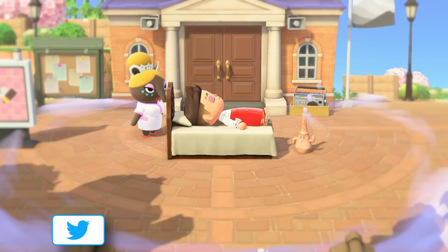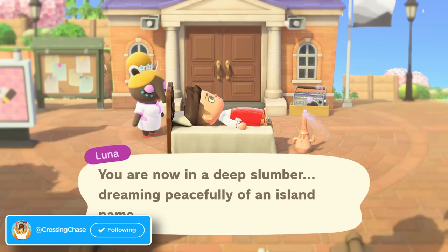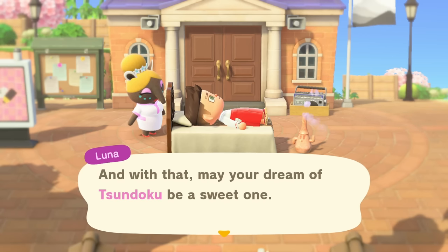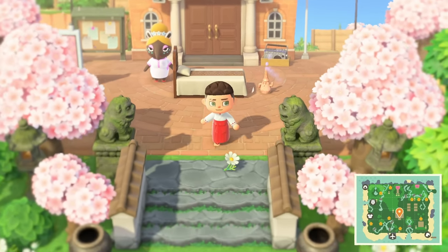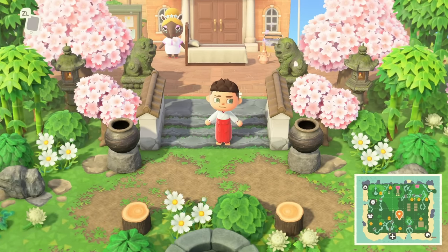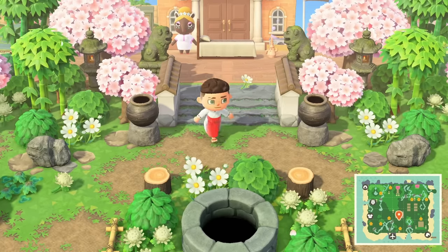Hey guys, welcome back to another Animal Crossing island tour video! Today we're going to a beautiful Japanese paradise made by an incredibly talented creator, Crossing Callisto on Instagram. As usual, if you like the video make sure to give a thumbs up and subscribe. Trust me, you are going to be in love with this island — it hits you with cozy vibes but also beautiful Japanese vibes.